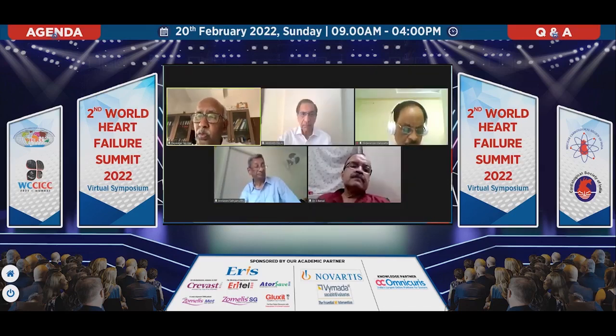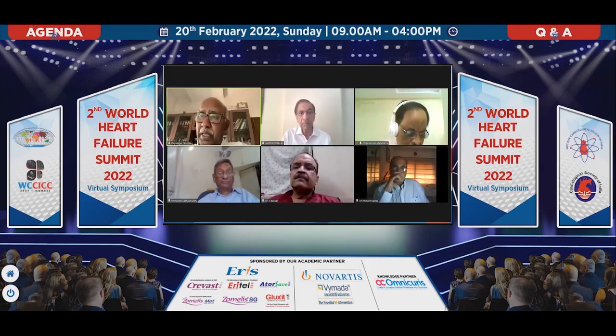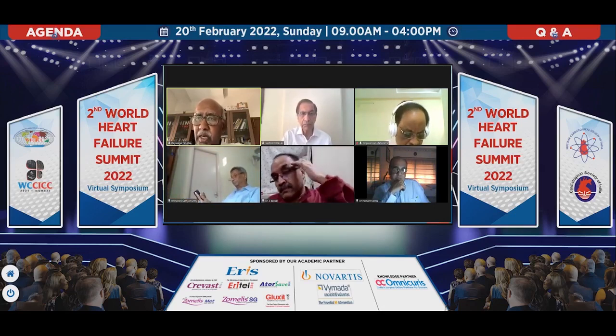I have one question to the nephrologist, Dr. Mehta. Is he around? Yes, I am around. The SGLT2 inhibitors have been found to be nephroprotective in patients with heart failure with reduced ejection fraction. The same cannot be said in patients with preserved ejection fraction. Any particular reason for this major difference?